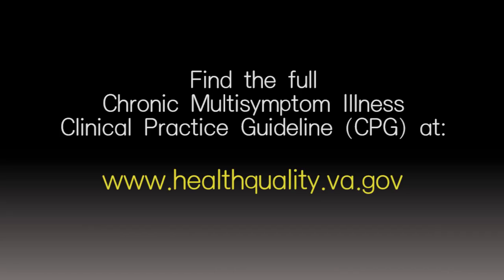The clinical practice guideline includes the basics and framework of providing the recommendations of care for patients experiencing chronic multi-symptom illness. The full CPG can be found at this website.